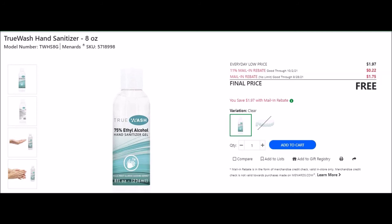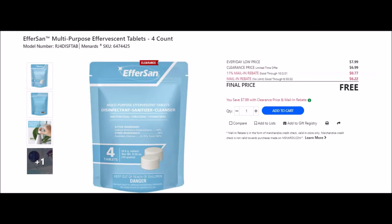They have Effersan multi-purpose effervescent tablets four-count, SKU 6474425. Everyday low price $7.99, clearance $6.99, 11% off 77 cents, mail-in rebate no limit good until June 30th 2022 at $6.22 making this item free.